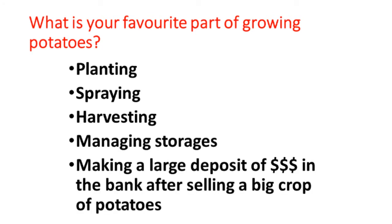I've added one more item here on what your favorite part of growing potatoes is, and I'm sure everyone likes this part: it's making a large deposit of money in the bank after selling a big crop of potatoes. So that's what we want to do.